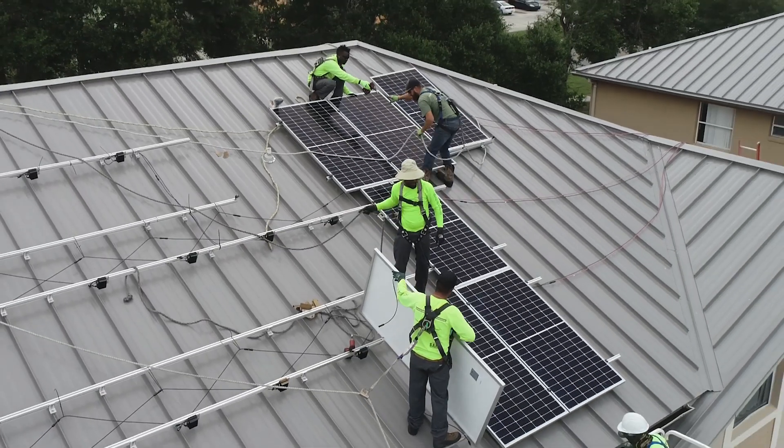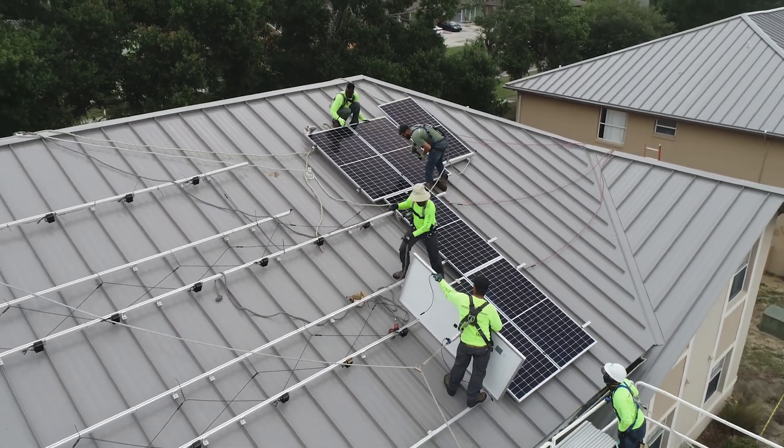While that was also happening, Advanced Green Technologies was hired to come in and do the engineering, procurement, and construction of the 25 solar arrays on each of the buildings.